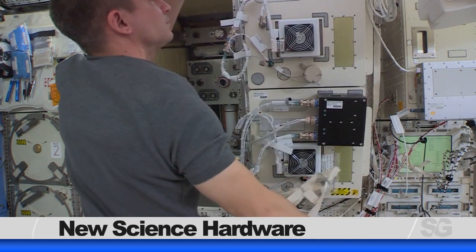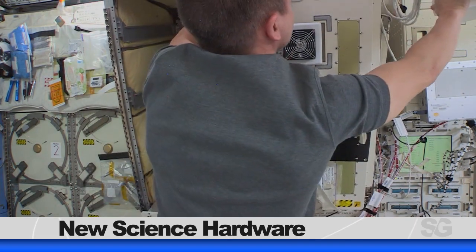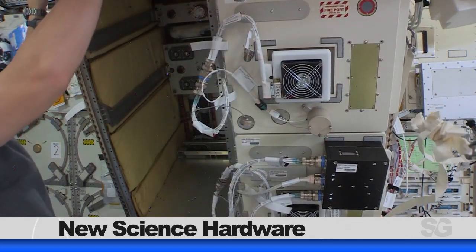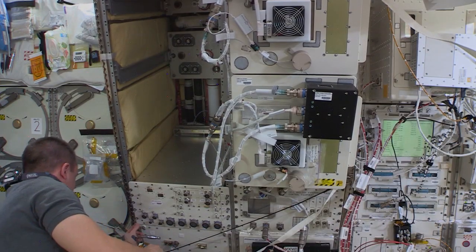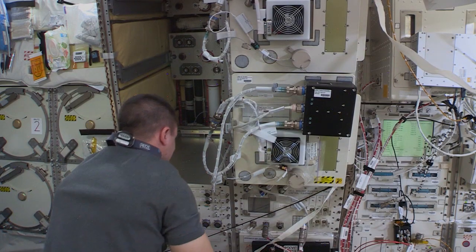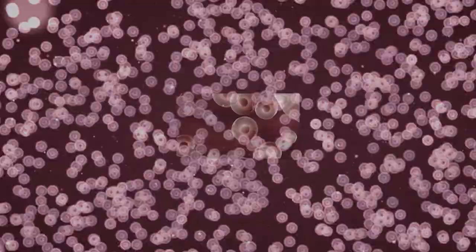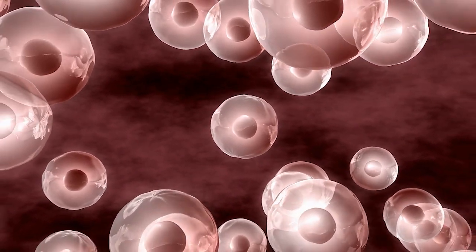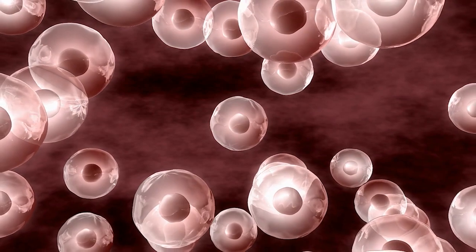NASA astronaut Andrew Morgan installed new life science hardware inside the station's Kibo laboratory called the Cell Biology Experiment Facility, or CBEF-L. This is an upgraded Japanese device used in various life science experiments, such as cultivating cells in plants. Cell and molecular biology research cuts across all science disciplines in space biology, from understanding how single-celled organisms respond to the conditions of spaceflight, to how all of the various cells in a complex tissue or organ work together to help an organism as a whole acclimate to a foreign environment.